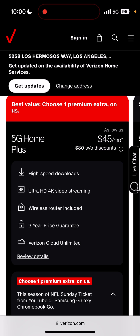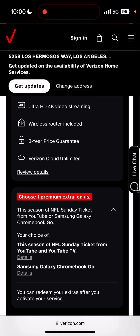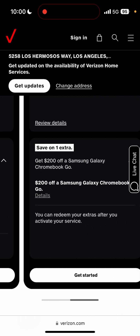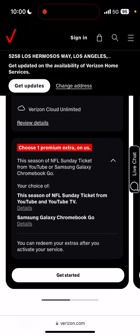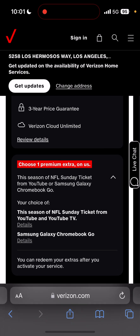You also get Verizon Cloud Unlimited, and you can choose one perk extra on us. You can choose between a season of NFL Sunday Ticket for YouTube or the Samsung Galaxy Chromebook Go — you can basically choose one of these two perks included.